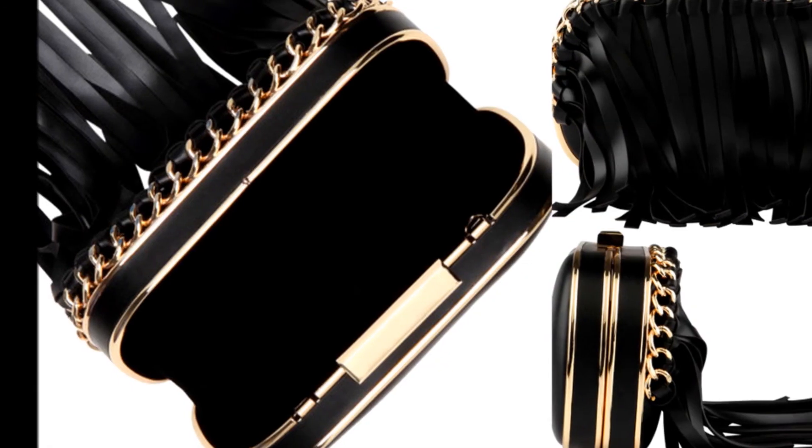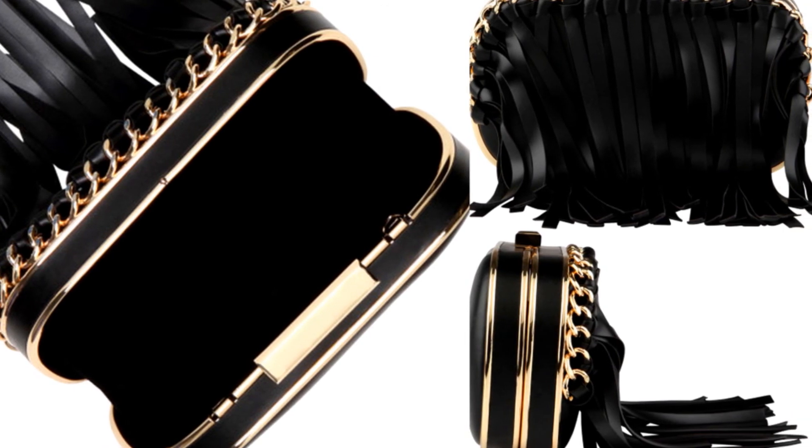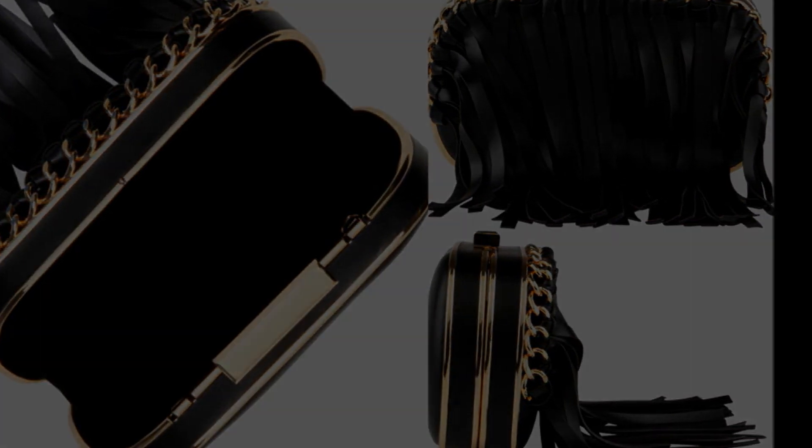That's my haul! Hope you guys enjoyed it and saw something you liked. I'm going to be doing lookbooks soon, so watch out for that. If you saw anything in this video that you want me to style, let me know in the comments below, and thumbs up if you like it. If you want to win this clutch, the link will be in the description box to enter the giveaway. Thanks for watching, bye!